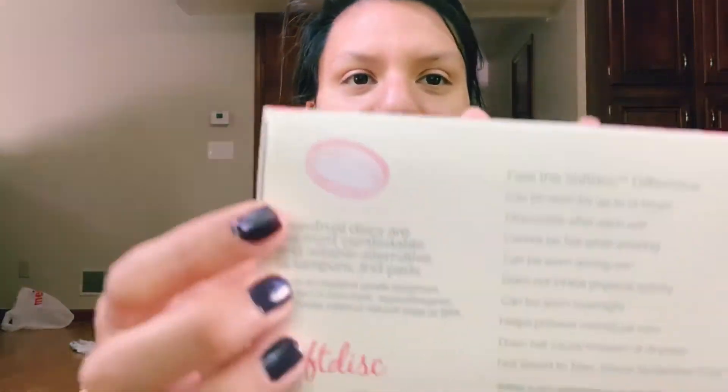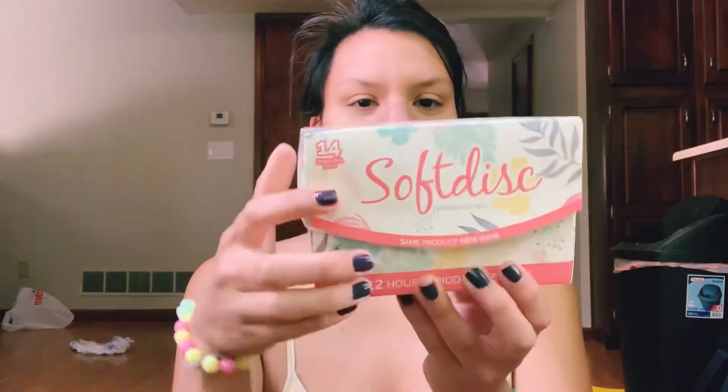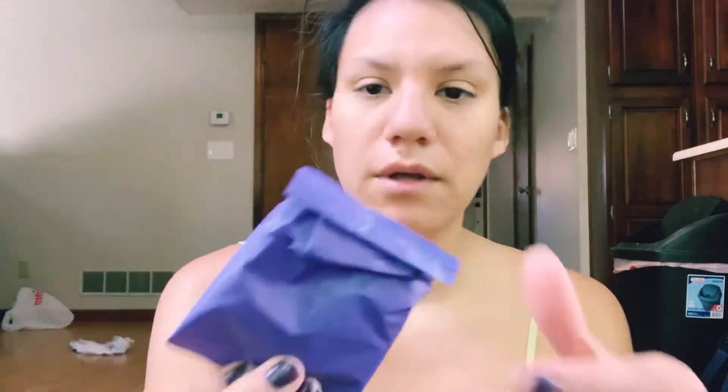Cheaper is cheaper and I'm used to the Soft Disc. The Flex I was not too impressed with — they're pretty much the same thing. I'll show you guys. I buy mine from CVS; I don't know if Walgreens has them. That's what they look like, and the back tells you all about it. They can be worn for up to 12 hours. This is what the inside looks like.